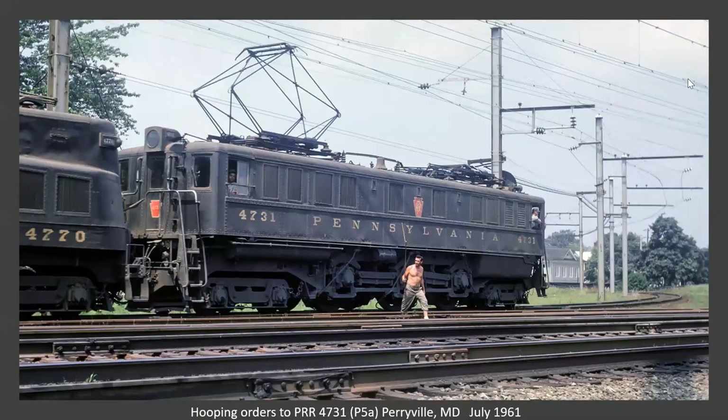Now we're up at Perryville and I love this photo. This is just a great photo. Probably taken from the platform right in front of Perry Tower. The tower operator is hooped up orders to a train that's leaving the Northeast Corridor. You can see the Y over there on the right — so we'll be heading up the port road.